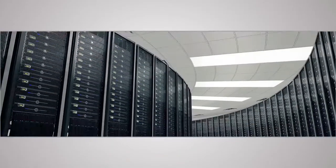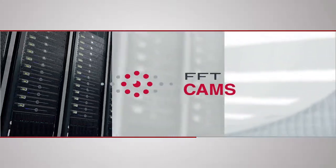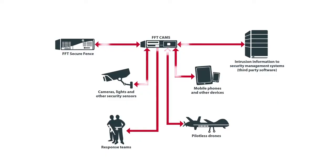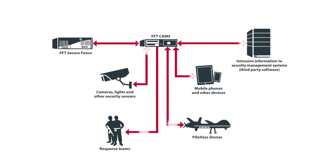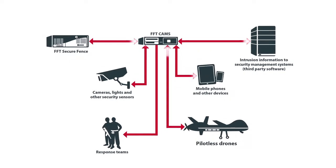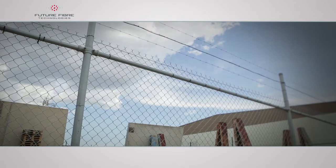FFT CAMS displays all intrusion events to the security operator and logs all events into a secure database. FFT CAMS can also interface with other applications including cameras, mobile devices, and pilotless drones.